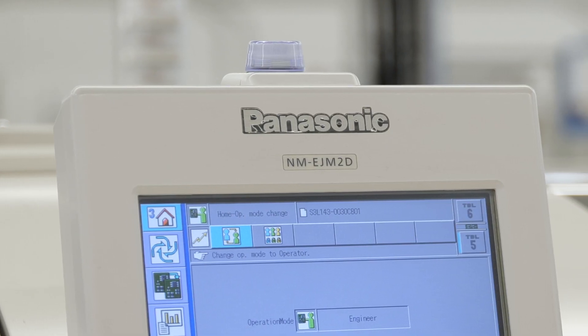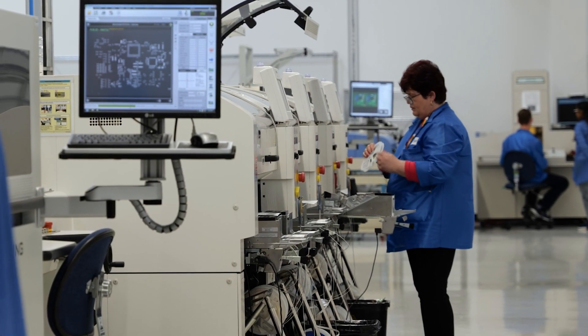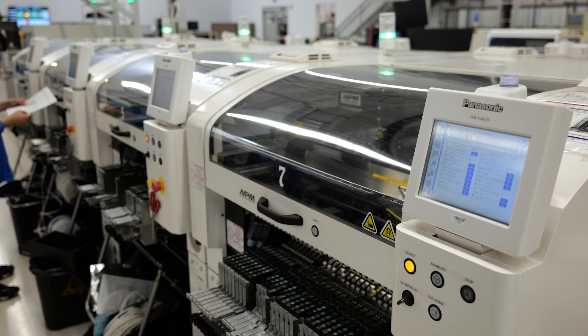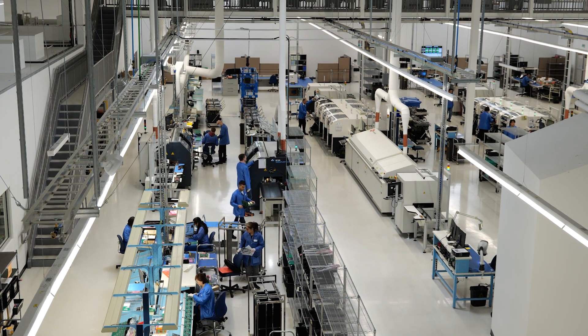We're actually on a very high growth trajectory at the moment and we've been looking to use Panasonic equipment to continue our growth on that path. We found the equipment to be very reliable, it's easy to maintain, we get great service from Panasonic, and when you look at it from a financial perspective, the total cost of ownership is really competitive out there.